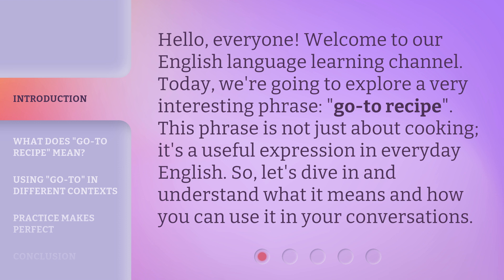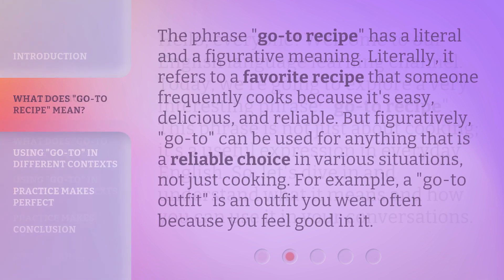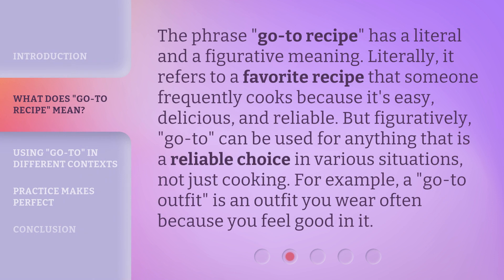This phrase is not just about cooking — it's a useful expression in everyday English. So let's dive in and understand what it means and how you can use it in your conversations. The phrase go-to recipe has a literal and a figurative meaning. Literally, it refers to a favorite recipe that someone frequently cooks because it's easy, delicious, and reliable. But figuratively, go-to can be used for anything that is a reliable choice in various situations, not just cooking.